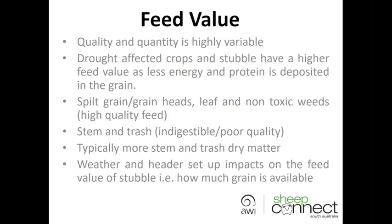If we break the components up in a failed crop or stubble, the main value tends to be in the spilt grain or grain heads, the leaf, and the non-toxic weeds that are present. The stem or trash is where the more indigestible or poor quality components sit. There typically tends to be more stem or trash as a total component of the dry matter in a paddock. Weather and header setup will impact on the feed value of stubble — wind blowing grain onto the ground, or header setup spitting out whole heads out the back.